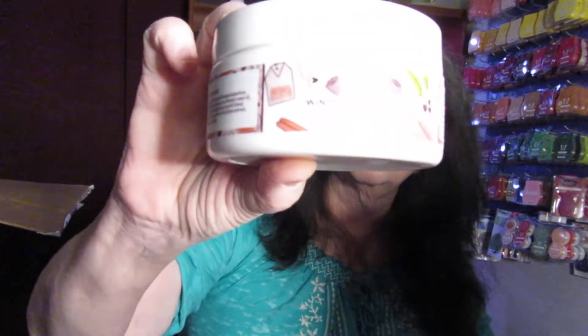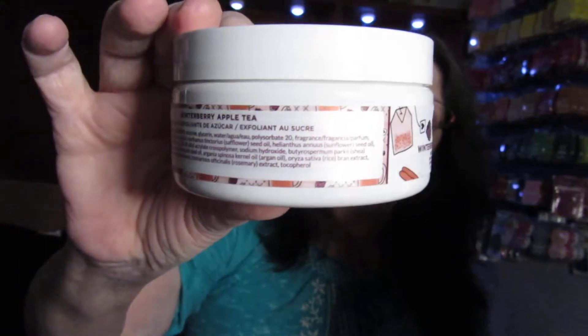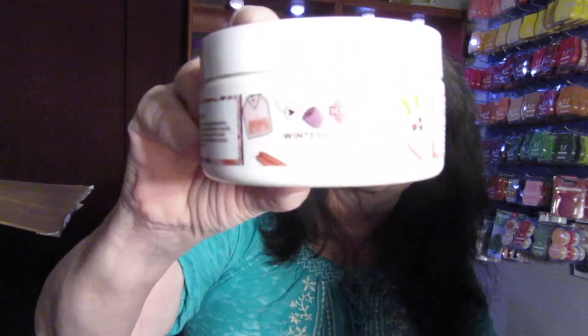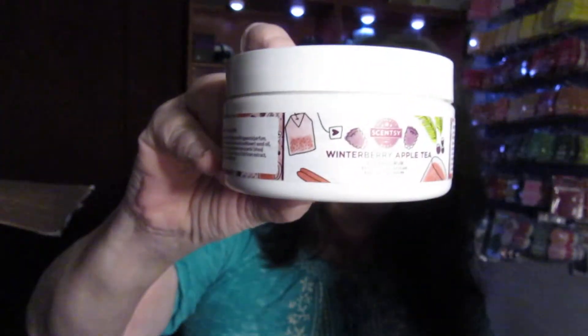This is a Winter Berry Apple Tea sugar scrub. It is full size — 8 fluid ounces. These are really cool to have. I have like 3 or 4 of them in different scents. This is the sugar scrub, Winter Berry Apple Tea.